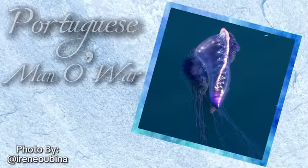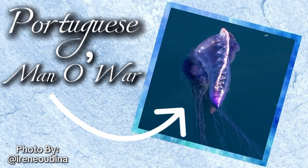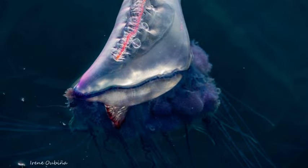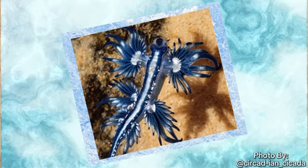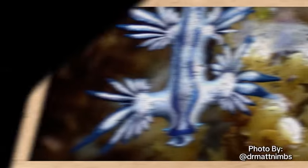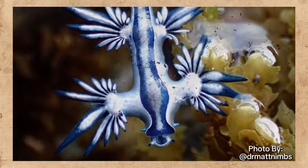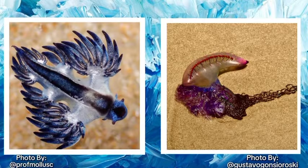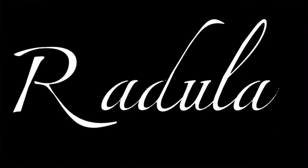One creature they prey on is the Portuguese man-o-war, which somewhat resembles a jellyfish. Portuguese man-o-wars are deadly, yet the blue sea dragon knows how to handle and even take advantage of them. Because the blue sea dragon floats on the surface of the ocean, thanks to an air-filled sack in their stomach that keeps them buoyant, they are able to drift along the currents seeking out their beloved prey. When it finds a Portuguese man-o-war, they actually tear off the tentacles with its radula, a ribbon-like tongue covered in tiny teeth, and devours them.